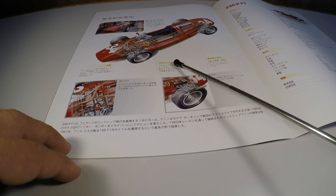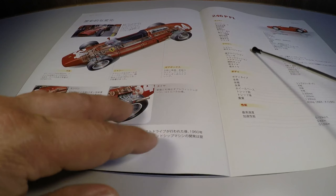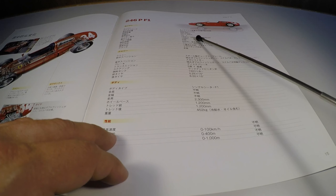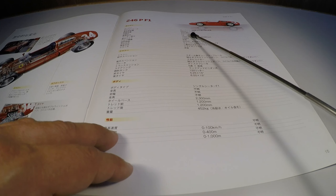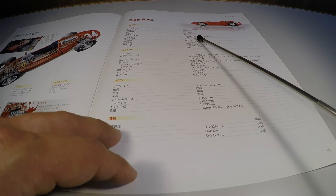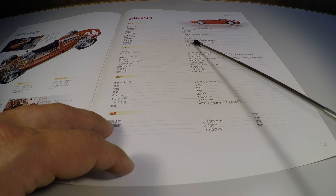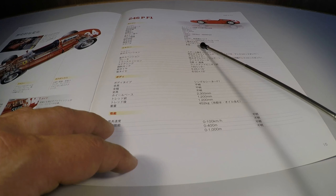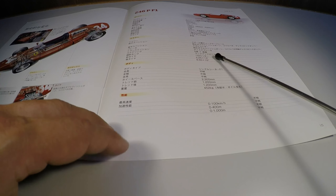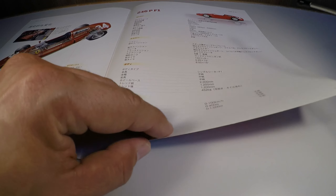Mas fala também sobre a caixa de câmbio, o SIS e a parte mecânica do carro. As especificações desse carro: ele tinha um motor V6 a 65 graus, central traseiro, com 2.417 centímetros cúbicos — um 2.5 — que davam 193 KW, 263 PS a 8.300 RPM, duplo comando de válvulas, duas válvulas por cilindro, carburadores Weber de corpo duplo, câmbio manual de cinco marchas, tanque de 150 litros de combustível e 452 kg de peso. Essas são as especificações desse carro.